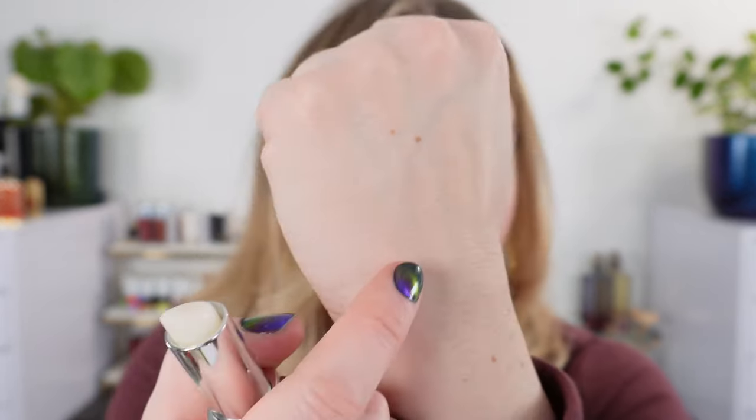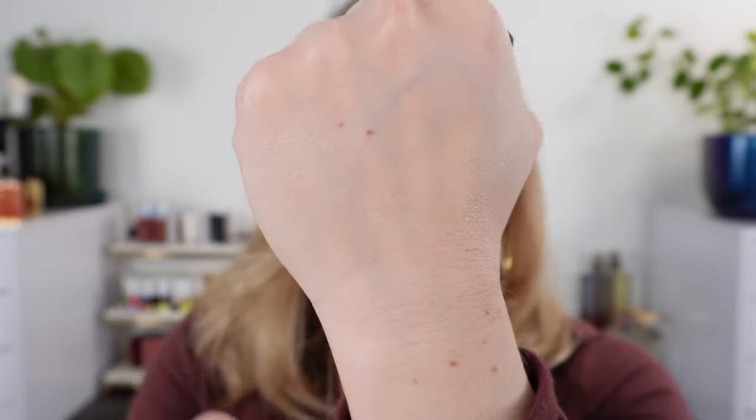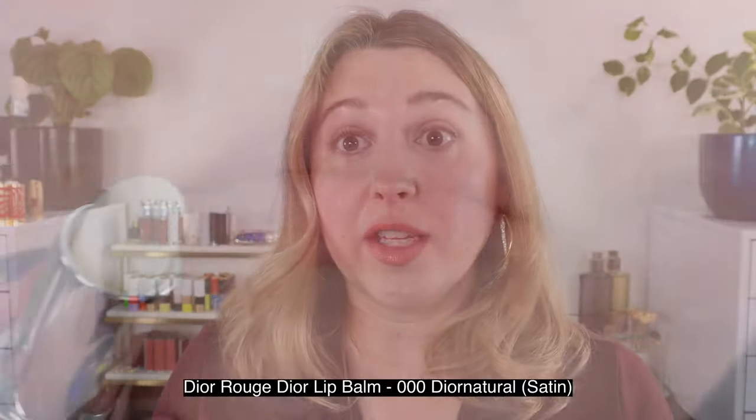Next, in a similar category as the Chanel, we have the Dior balm. This comes in a translucent or tinted variety — you can see it right here next to the Chanel. If you look very closely, you can see the Dior has a little bit of a whiter appearance on my hand. This is a satin balm, but it also comes in a velvet texture. I don't have that one in the translucent finish, so I did not include it here. Notably, these balms are refillable — you can just remove and purchase a refill for the Dior lip balm.